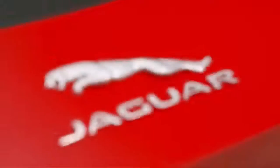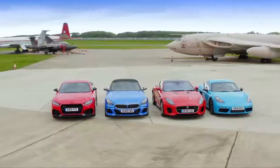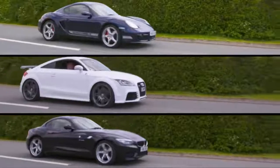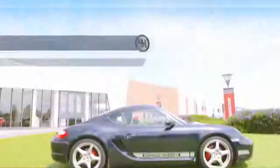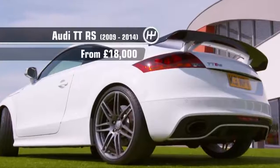If you were here at the start of the show, and I sincerely hope you were, you'll know that Jason and Karun are currently putting the best 50 grand sports cars to the test. Not everyone has that sort of cash though, so what if I said you could buy the exact same badges on near identical cars for a fraction of the price? These incredible sports cars can now be on your drive with prices starting at just £8,000. Let me introduce them: the BMW Z4, the Porsche Cayman, and finally the Audi TT RS.